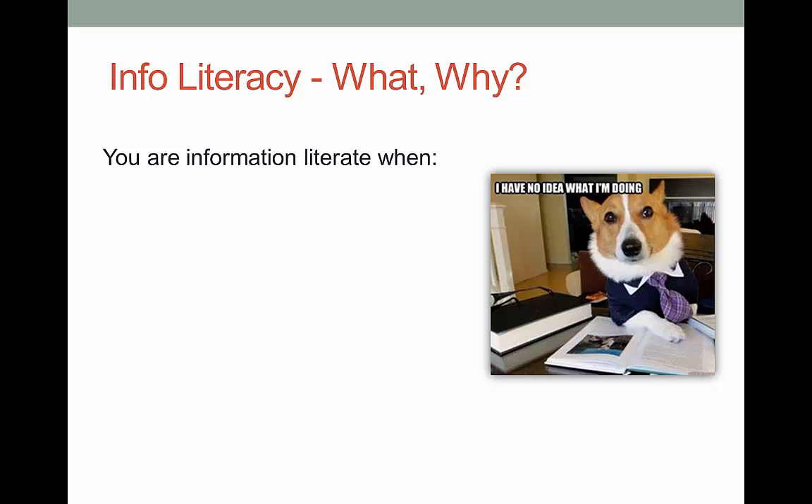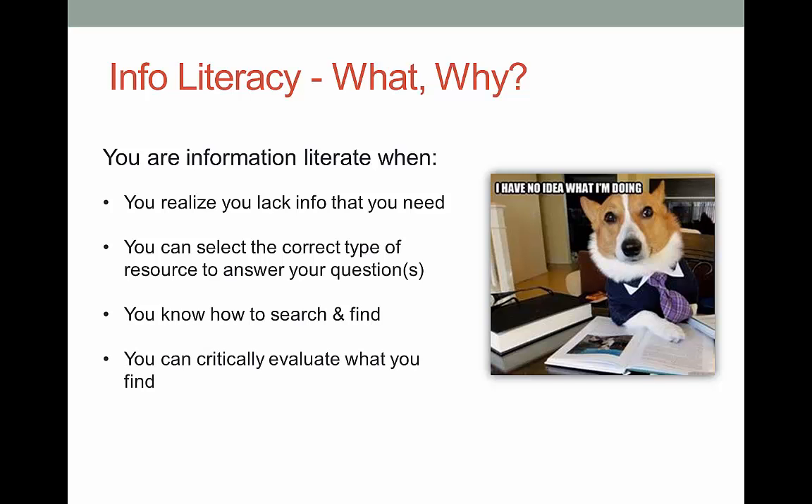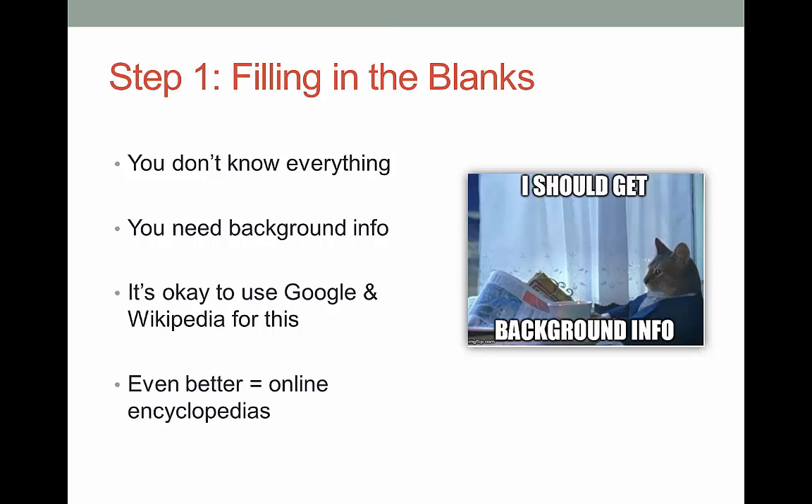Being information literate means that you recognize that you lack all the information you need, you know what types of information can answer your question or need, you know how to find what you need, you can evaluate resources critically, and finally that you can share what you find. That doesn't sound so bad, right? So let's hit each step one at a time.